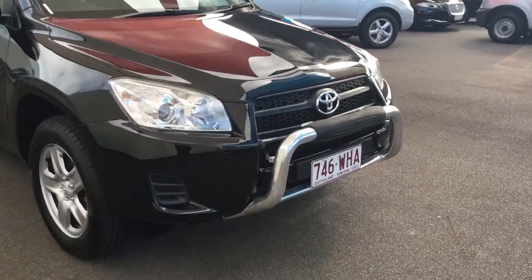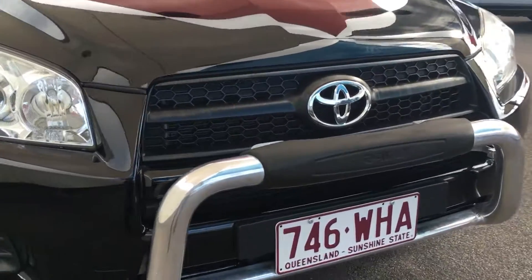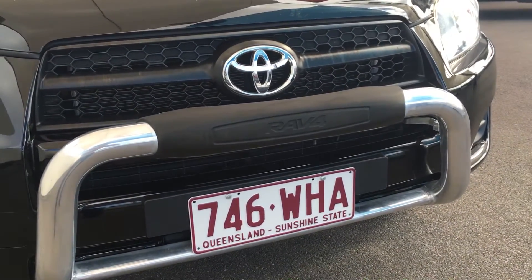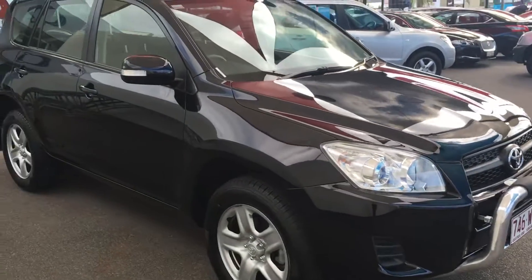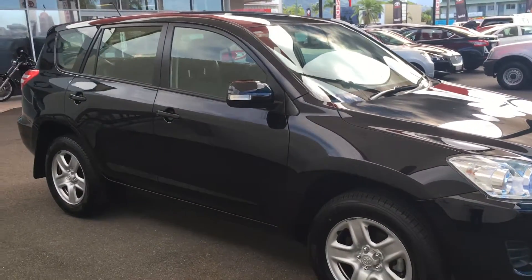As you can see, it's fitted with the genuine Toyota RAV4 nudge bar. For a black car it's in awesome condition — the paint's really shiny Joel.